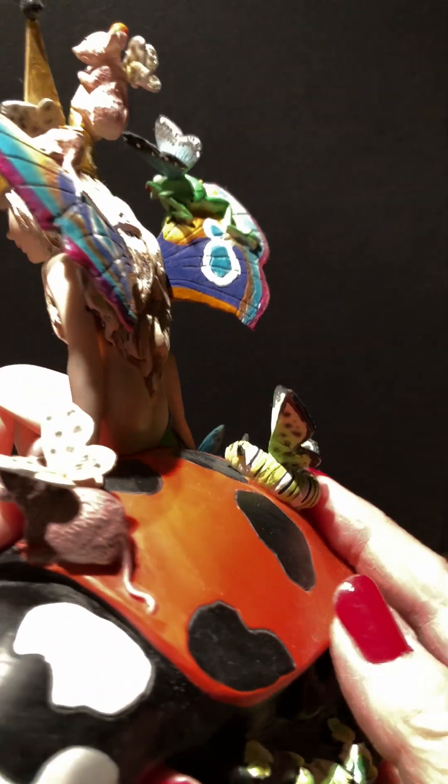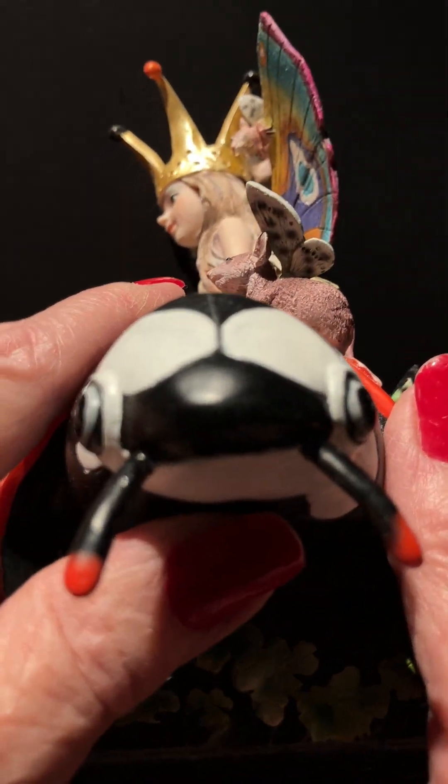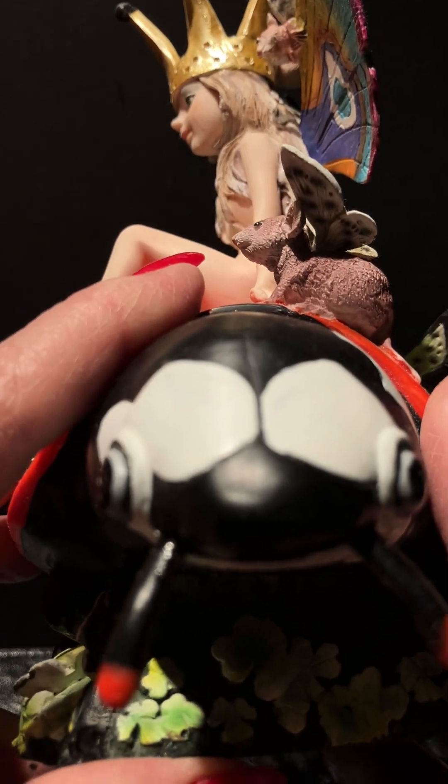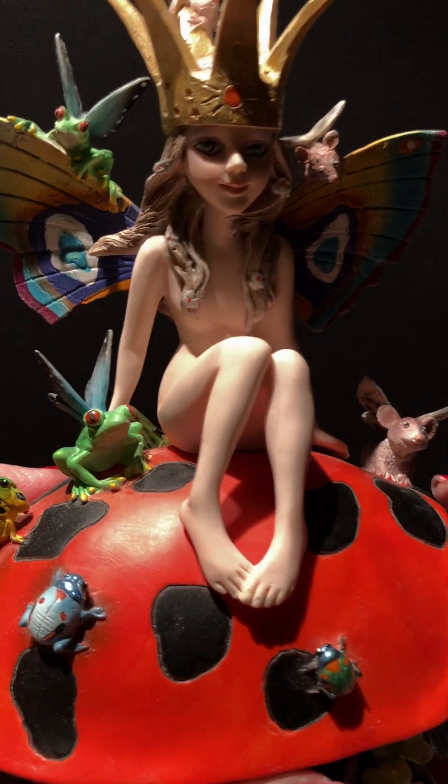We're going to go back around. I got to make this quick, we're into three minutes already. There's the little ladybug. Hello. Cute, right? So this has got tons of detail.